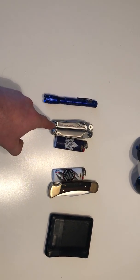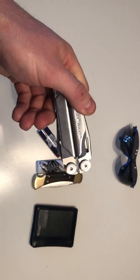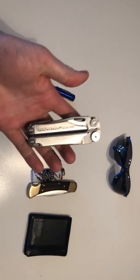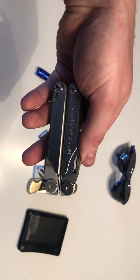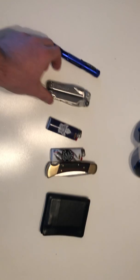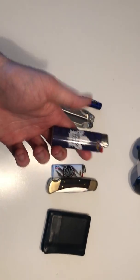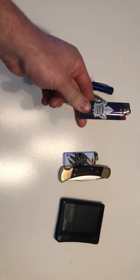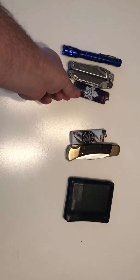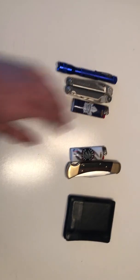That is in the sheath for this — it's just a Leatherman Wave. Great multi-tool. Actually, this is just my new one. I had my last one for a few years and decided to gift it to a friend who's just got into preparedness. I'll do a review on the Leatherman Wave later on.